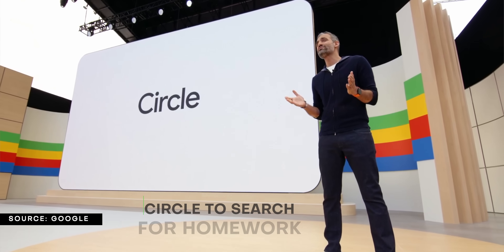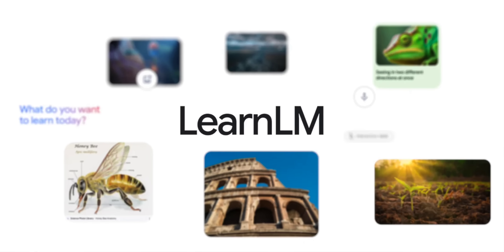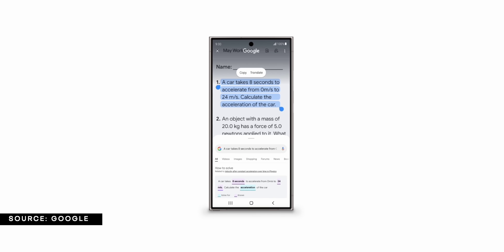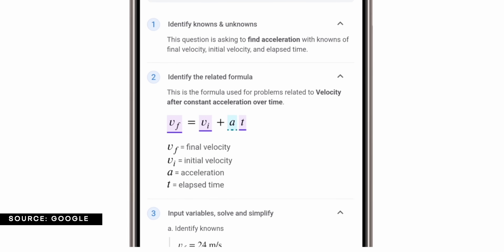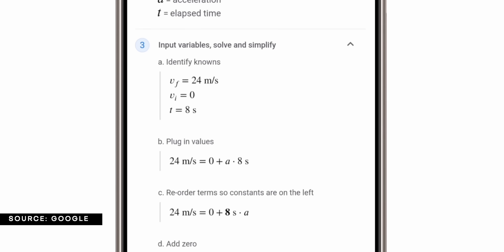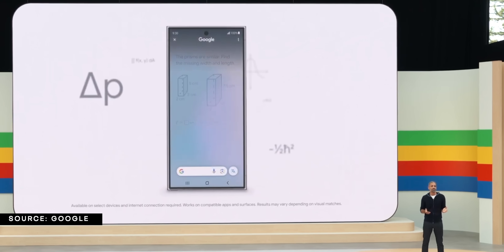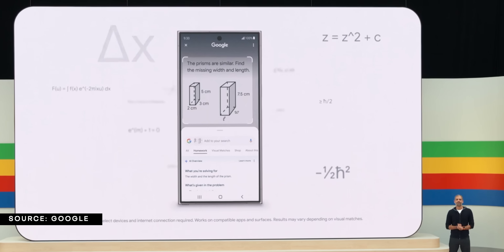Circle to Search got even more useful with the ability to help students with their homework. Using Google's LearnLM models designed specifically for learning and education, this feature will equip students with understanding that goes far beyond just handing them the answer — providing proper tools and instructions that lead to knowing how things actually work. Later down the line, this feature will get upgraded to help with a wider range of difficult homework-centric problems, such as symbolic formulas, diagrams, graphs, and more.